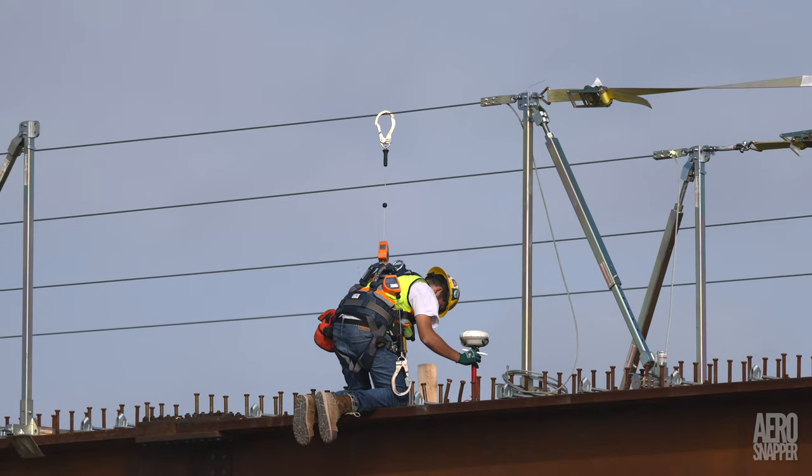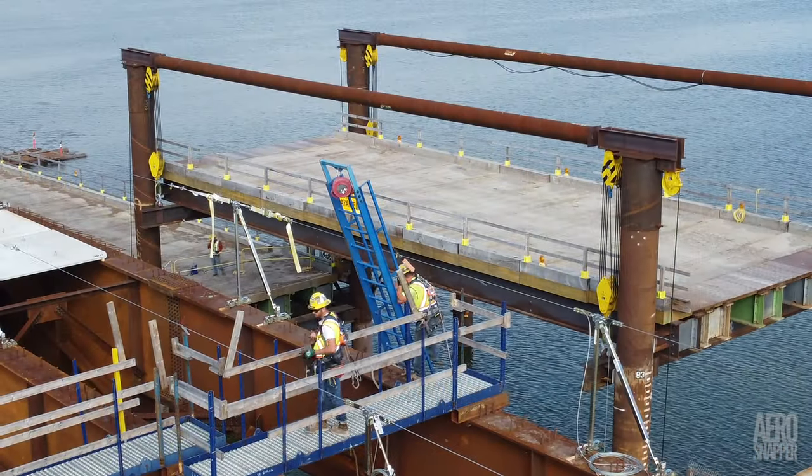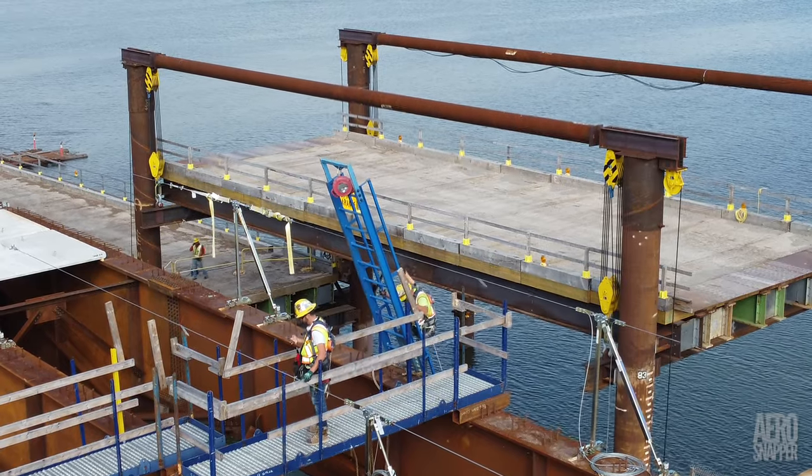Amongst his tasks, constant monitoring of the steel structure to ensure that no unexpected movement is occurring.